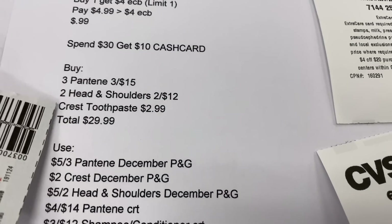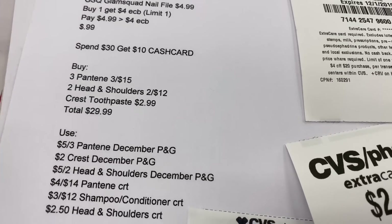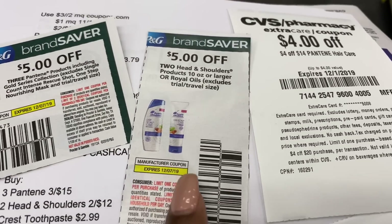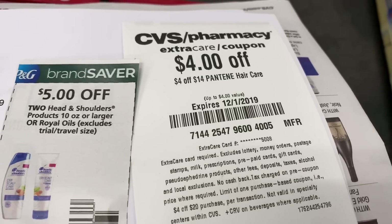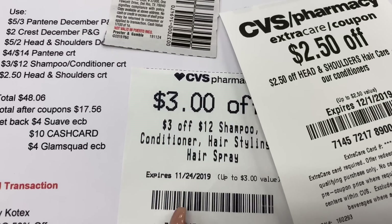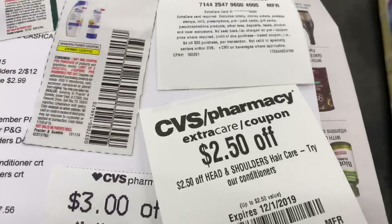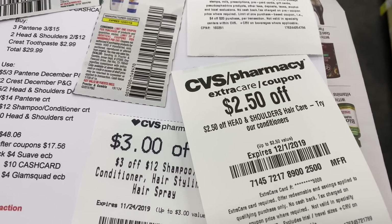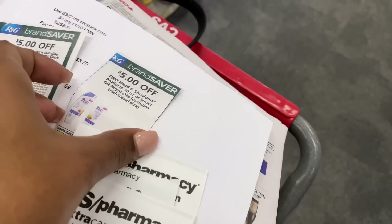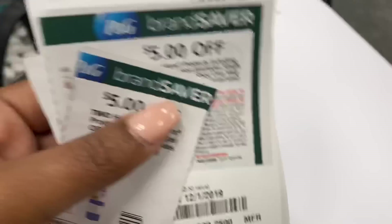So I have the three Pantene, the two Head & Shoulders, and the Crest toothpaste — that brings me to $29.99. My store does participate in the 98% rule. The coupons I'll be using are the $5 off of three Pantene, the $5 off of two Head & Shoulders, a $4 off of $14 Pantene hair care CRT, a $2.50 off Head & Shoulders CRT, and a $3 off of $12 conditioner/hair spray CRT. I know a lot of people are having problems with threshold CRTs, but I believe these should work out perfectly fine.